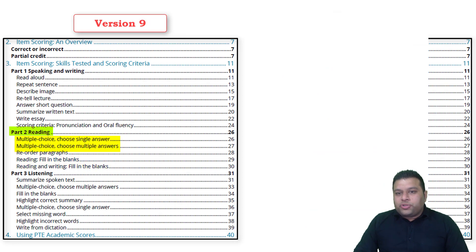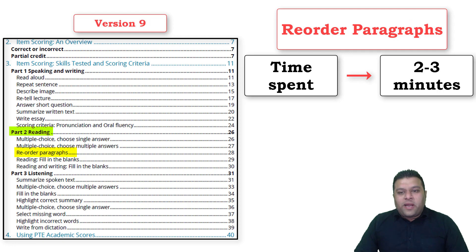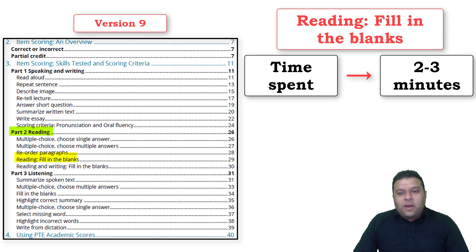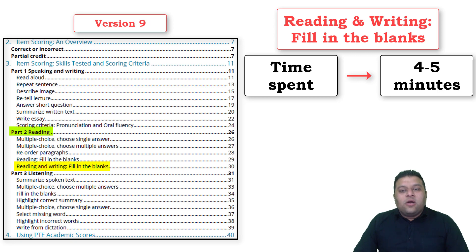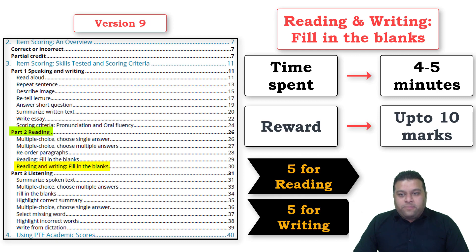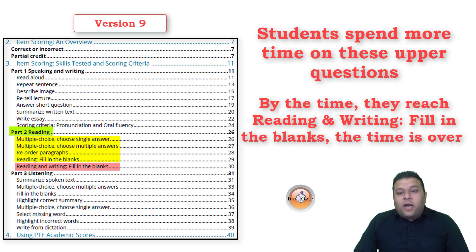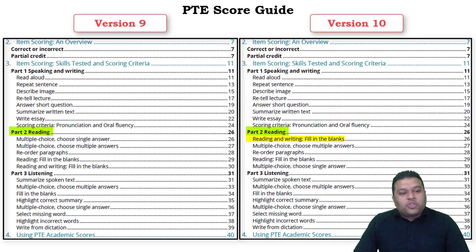The problem is that multiple choice questions take about two to three minutes but the reward is only one mark. Reorder paragraph takes two to three minutes but rewards about four marks. Reading fill in the blanks takes two minutes for four to five marks. Reading and writing fill in the blanks takes four to five minutes but rewards up to ten marks — five for reading, five for writing. Students were spending too much time on upper questions, and by the time they reached reading and writing fill in the blanks, time was over.